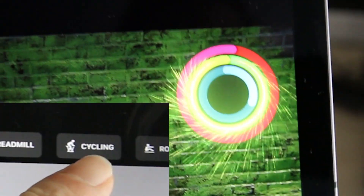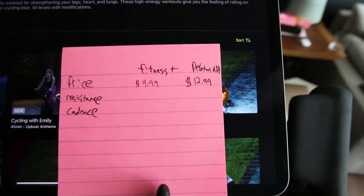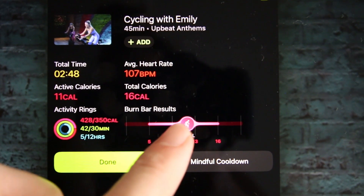Apple Fitness Plus Cycling vs. Peloton Digital App. Today we're going to take a look at the similarities and differences between the new Apple Fitness Plus cycling-specific portion of the app and the Peloton Digital App cycling.